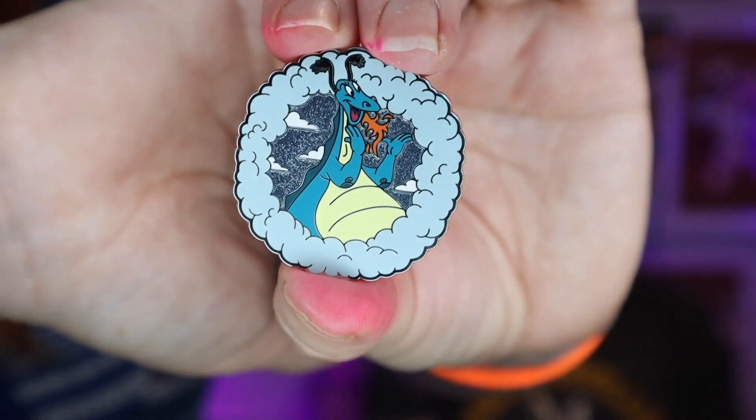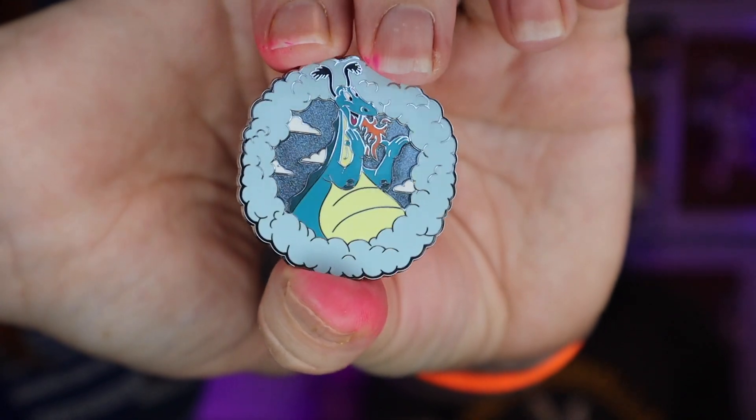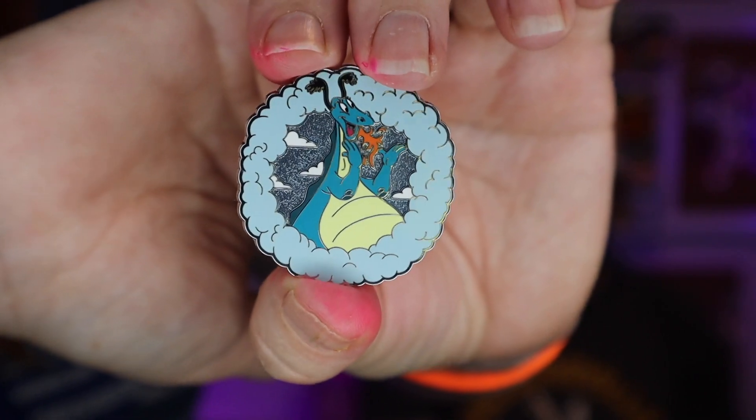So we could have four Figments and four Mushus - no, no, no. Reluctant Dragon! Yes! And again, not the character but the entire pinscape of the pin is what's super cool. It's got like dimension - you have him all surrounded by smoke and the clouds in the background are like glittery metal. These are amazing! Nobody said anything about that.